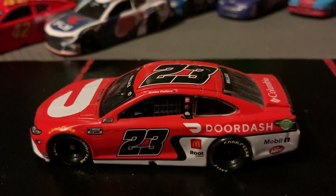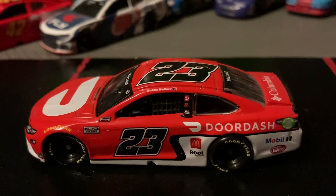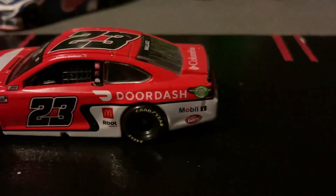This has a cool red and white design with some black incorporated. The number is in black on the roof and both sides, outlined in white, and it says DoorDash.